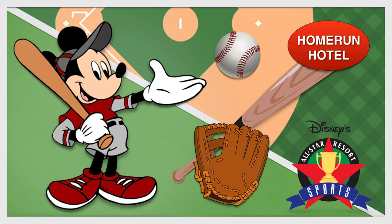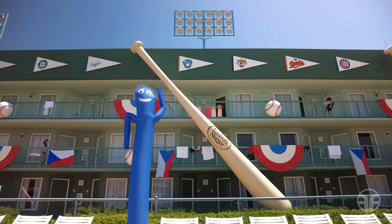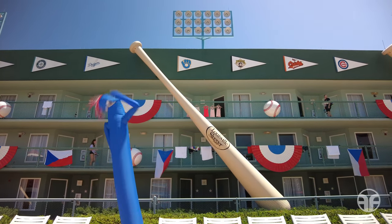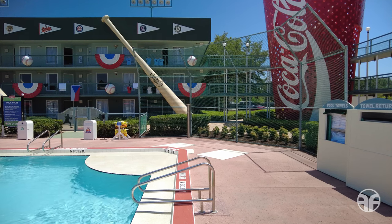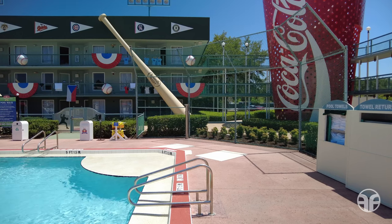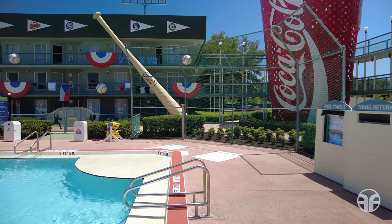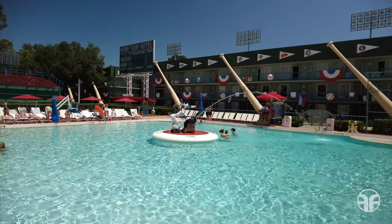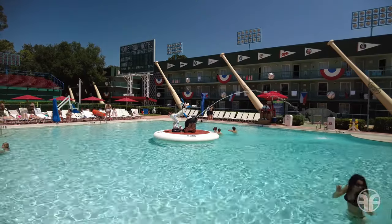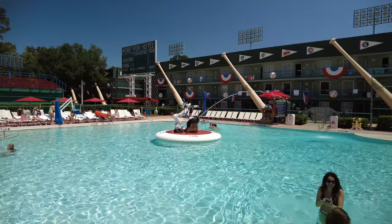Home Run Hotel is baseball's home base at this resort. Giant bats, balls, scoreboards, and larger-than-life cups of Coca-Cola make you feel like you're behind home plate cheering on your favorite team. It would take more than 20 million 12-ounce cans of Coke to fill just one of these containers disguising the stairwells. A 40-foot-tall white ash tree would be needed to make a baseball bat the size of the ones located on the Home Run Hotel's railings.